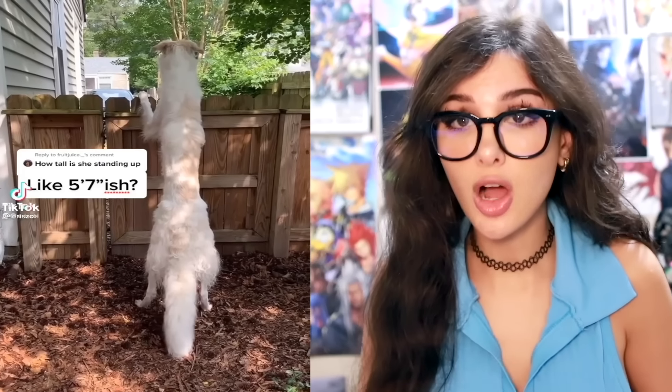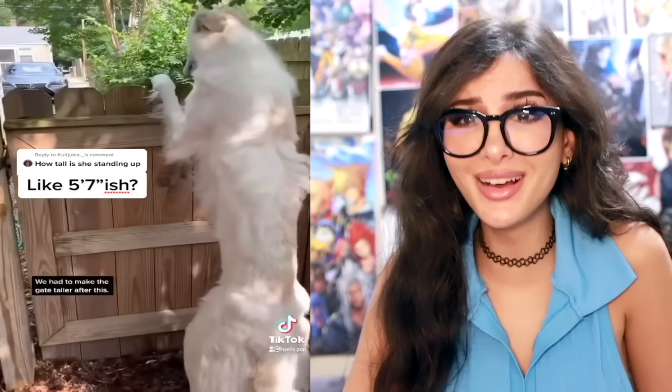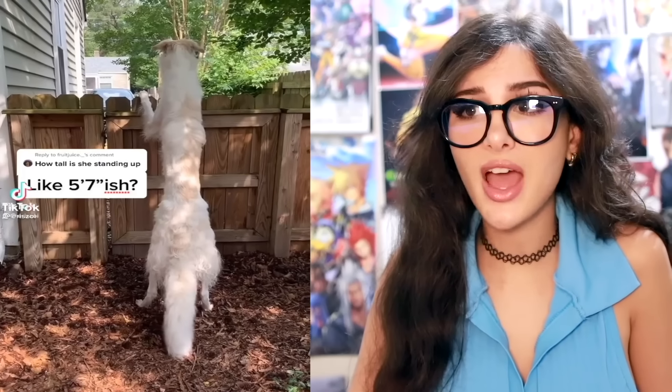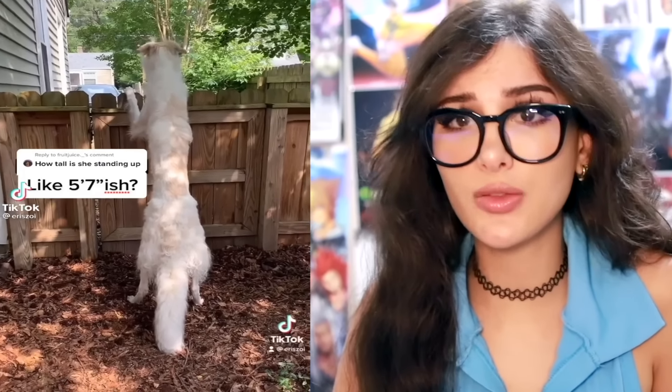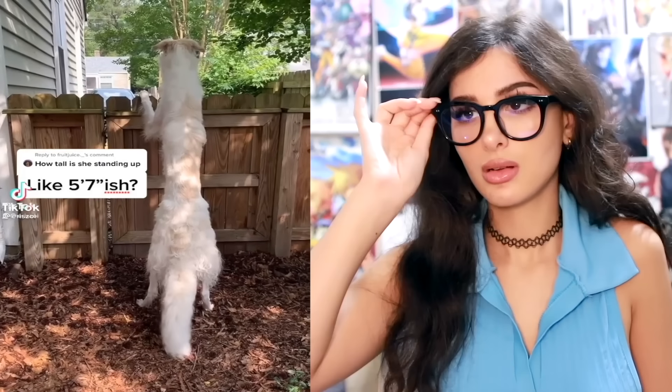We gotta test it, make sure it works, because imagine getting a faulty one of these. This is the longest dog I have ever seen in my life. Look when she stands up — five-seven, peeking over the gate, that's a good like six feet. Imagine your dog being taller than you. Also, could we talk about the shape? Very long.